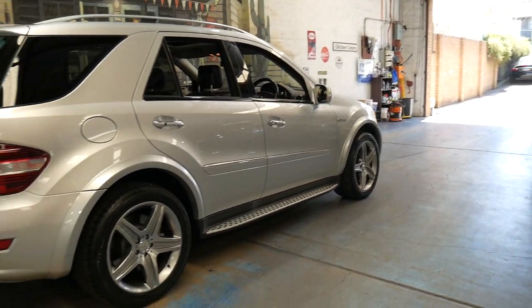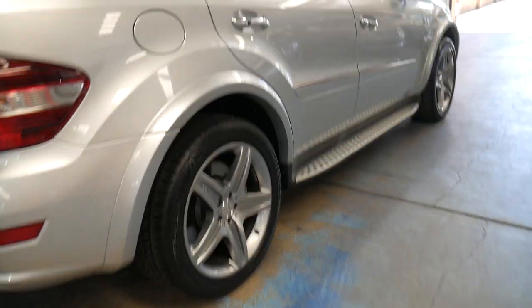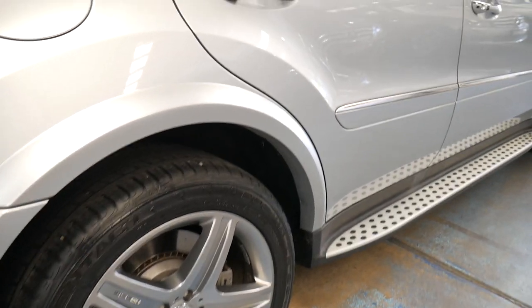It's silky smooth, fantastic to drive. It's got these very good-looking AMG wheels, which I believe are from a slightly lighter AMG, but they look fantastic.